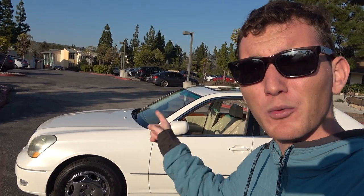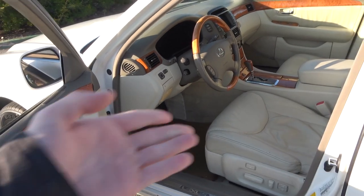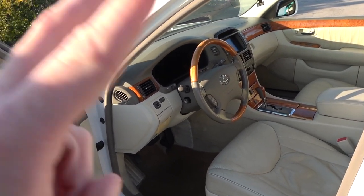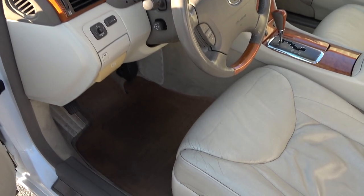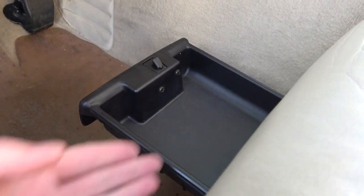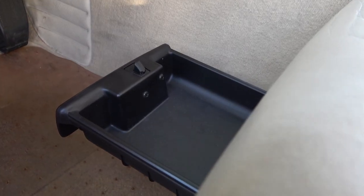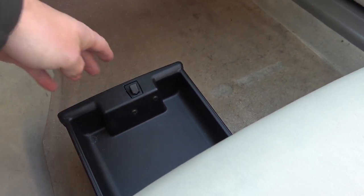Now we're going to hop into the interior for the second hidden feature. Opening up the door of the LS430 reveals the interior. The second hidden feature is in the seat — if you look down here there's a hidden compartment. You can pull it open and reveal a hidden drawer where you can fit a lot of different stuff. This is available in both the driver's seat and the passenger seat.